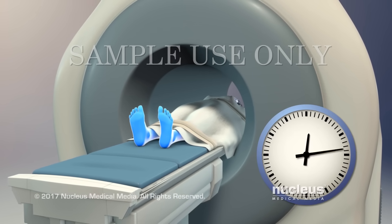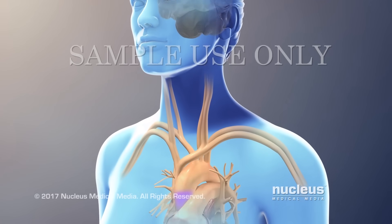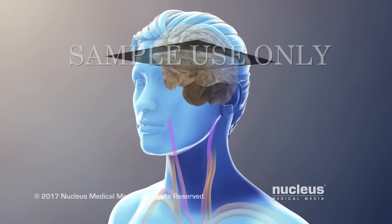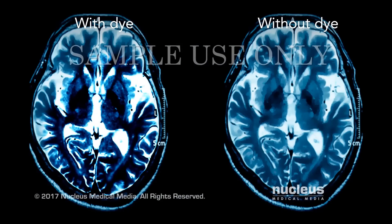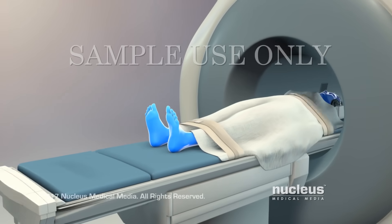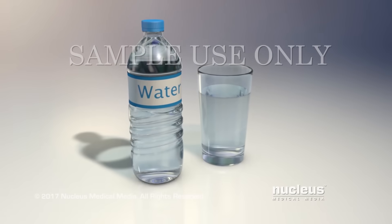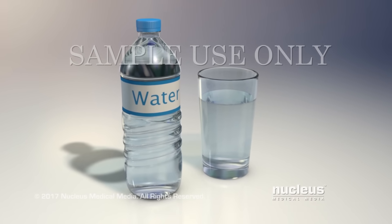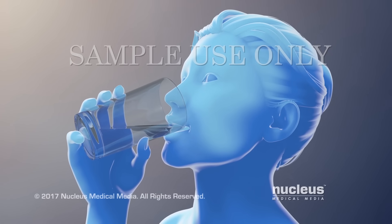MRIs may take 30 to 45 minutes or longer to complete. In some cases, you may get contrast dye with your MRI. The dye helps make clearer pictures. After the MRI, you can resume your normal activities. If you received contrast dye, the technologist may ask you to drink plenty of water or other healthy drinks to help your kidneys remove the dye from your body.